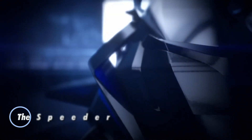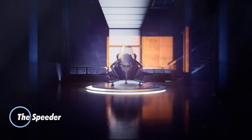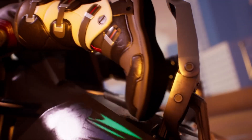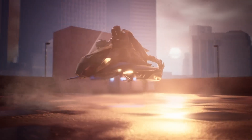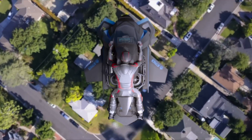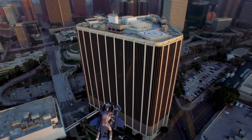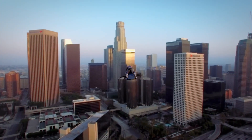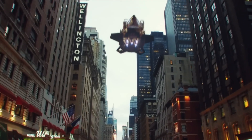Jetpack Aviation presents the Speeder, a groundbreaking flying motorcycle set to redefine personal transportation. Originally developed for military, government, and commercial applications such as rescue missions, the Speeder is now available in a recreational version, offering the exhilarating experience of a motorcycle only in the sky. Using vertical takeoff and landing technology, it can launch from spaces as small as a car parking spot, making it incredibly versatile for urban environments.